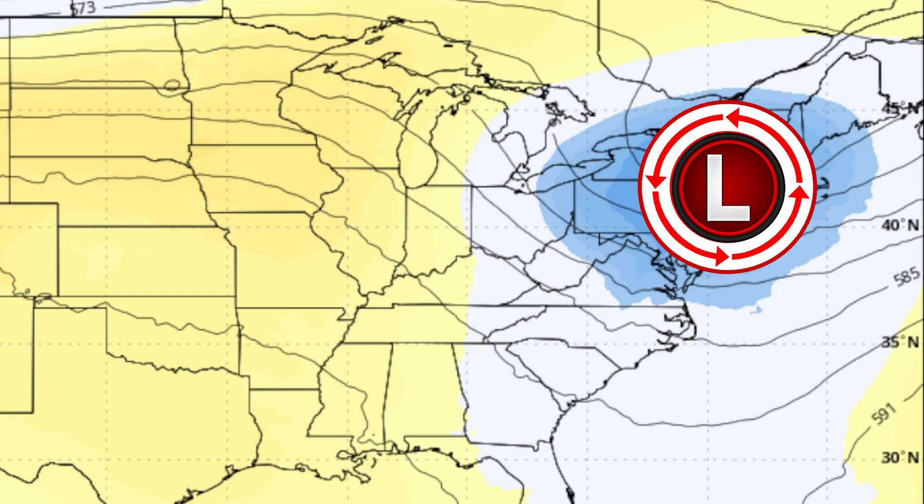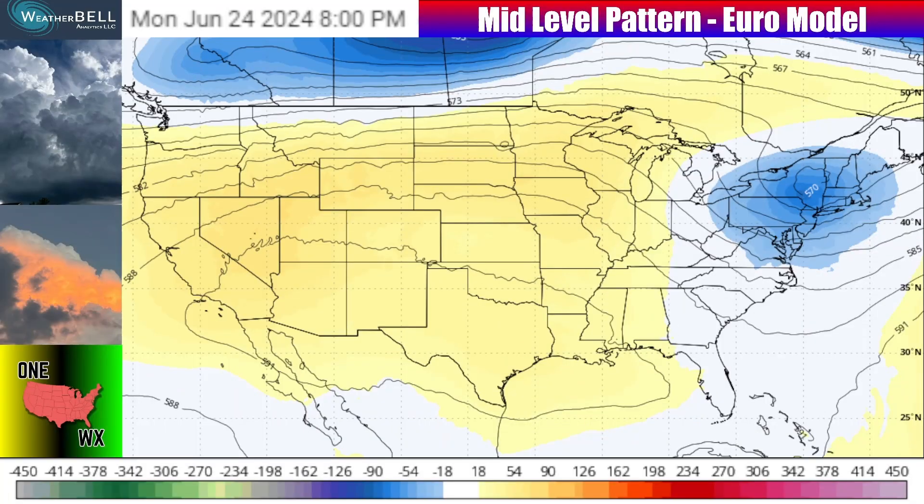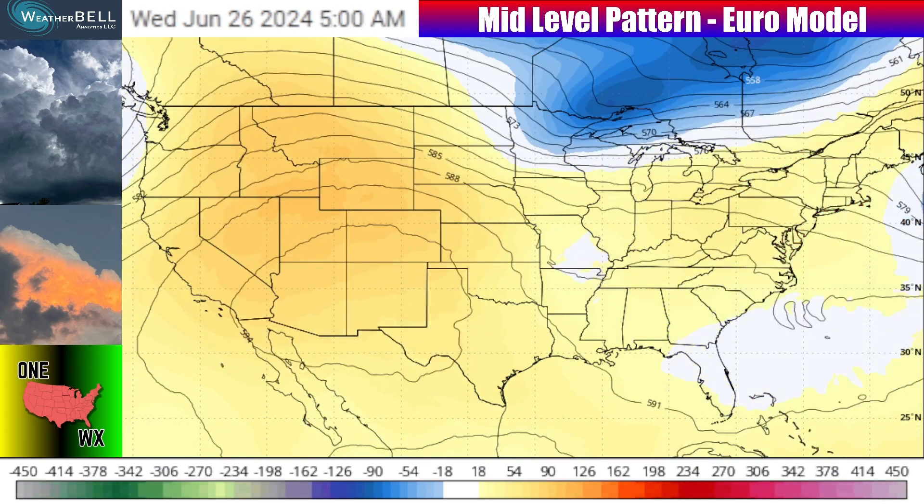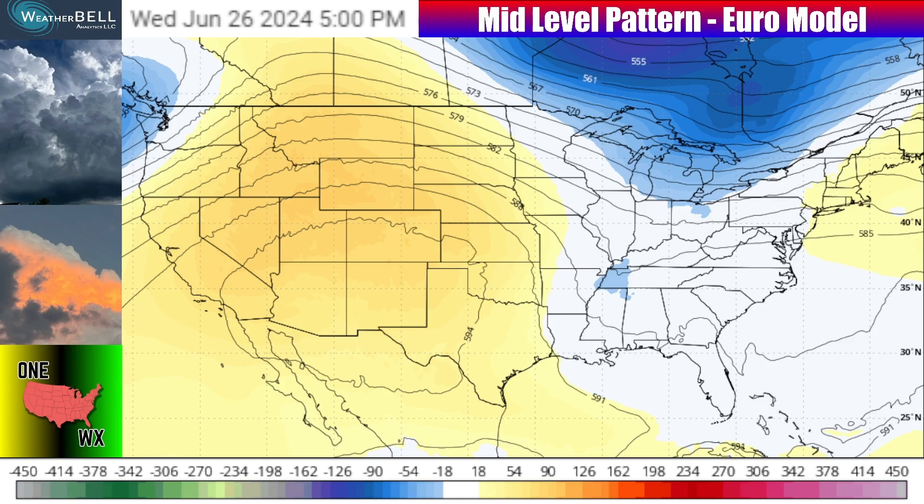We've had a lot of that ridging and heat dome building, but that's going to be no longer — though it's still going to be hot. It's just going to be a little more active in the eastern United States through around Monday of next week, where we'll be watching that low pressure system somewhere around the New York vicinity, keeping showers and thunderstorms close to the east coast but moving out by Tuesday at the latest.